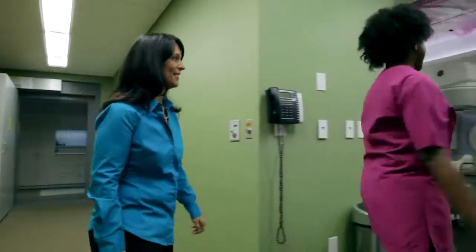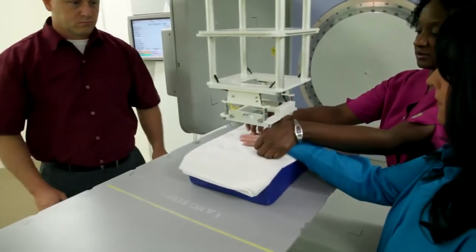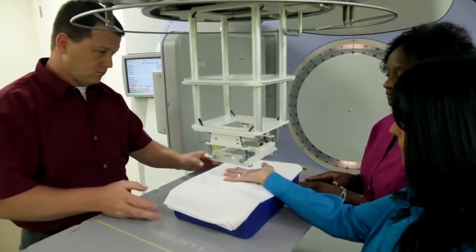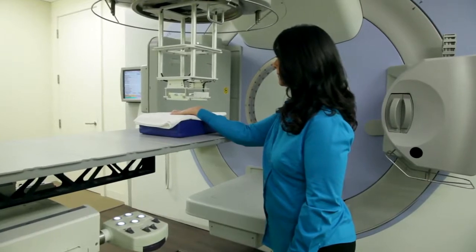For Dupuytren's treatments, we bring the patient into the room and they stand with their hand on the table. The doctor will come in and draw the area to be treated. From there we do the setup and make a special lead block for them. They are then treated for five days in a row — a total of five treatments — followed by an eight-week break. Then they come back for five more days in a row, for a total of 10 treatments. The treatment time is really short; patients are in the room for less than a minute, and the setup takes longer than the actual treatment.